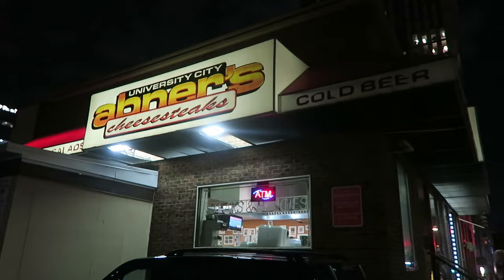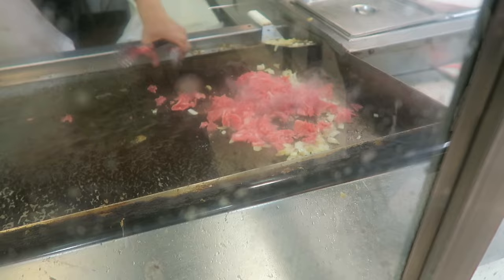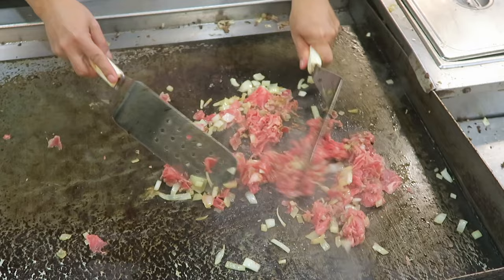Abner's is a great late night cheesesteak spot in University City — this is Matt's call. What makes Abner's unique is that their meat is already chopped up and put into the grill using tongs. They dice it up even more and mix in the onions really nicely, which distributes the flavor throughout the entire cheesesteak.